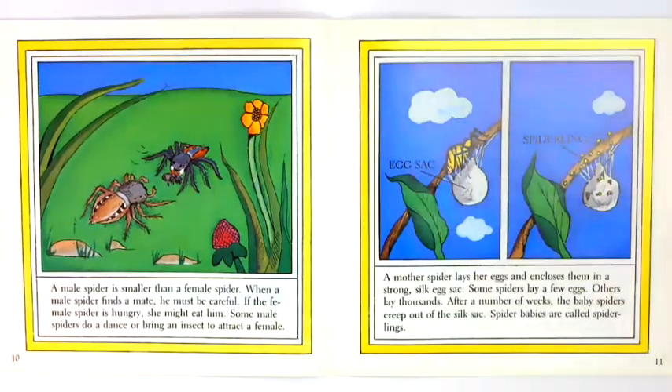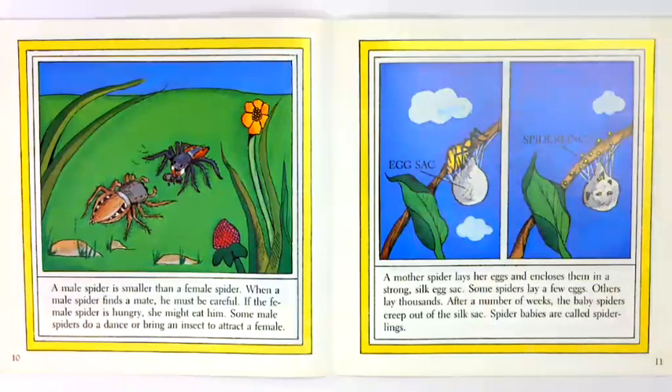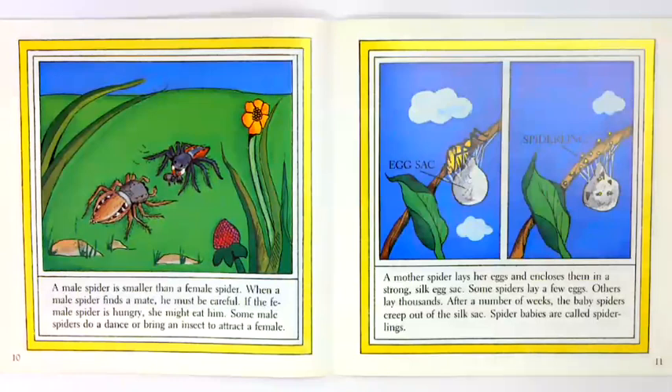A male spider is smaller than a female spider. When a male spider finds a mate, he must be careful. If the female spider is hungry, she might eat him. Some male spiders do a dance or bring an insect to attract a female. A mother spider lays her eggs and encloses them in a strong silk egg sack. Some spiders lay a few eggs; others lay thousands. After a number of weeks, the baby spiders creep out of the silk sack. Spider babies are called spiderlings.